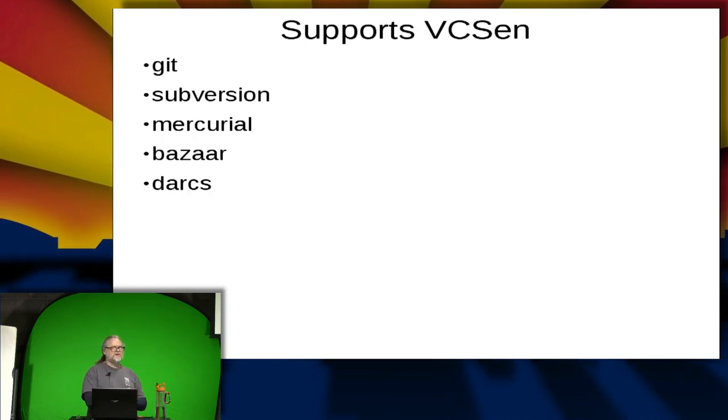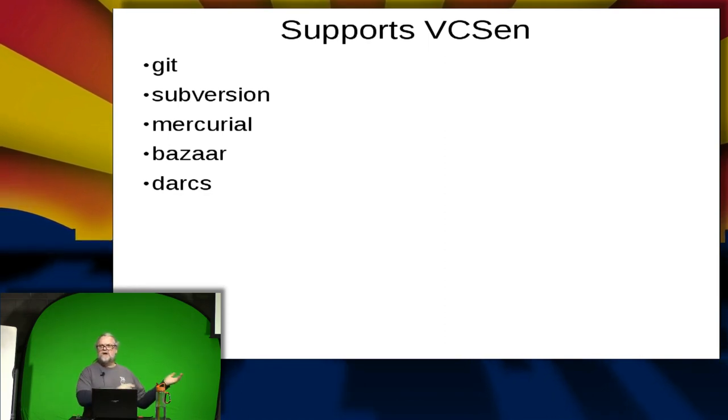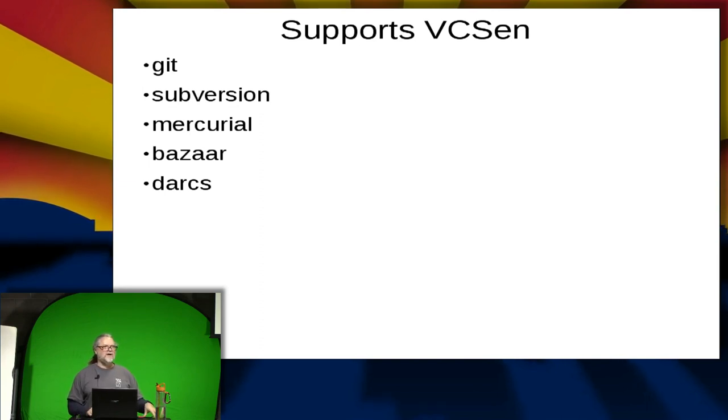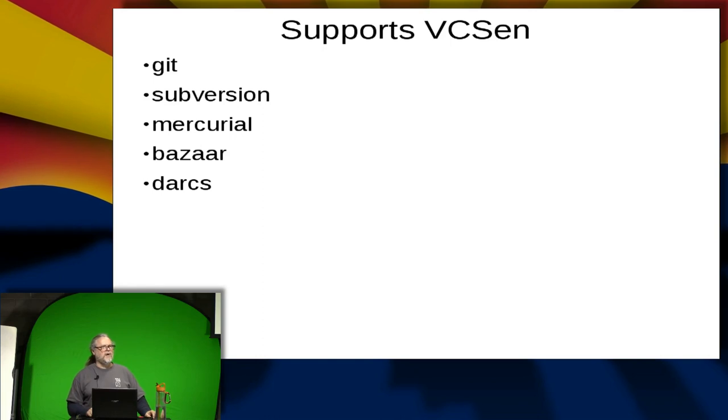Etckeeper supports different version control systems — Git, as I've mentioned many times, as well as Subversion, Mercurial, Bazaar, and Darcs. Git is the preferred tool. If you're on a distribution that defaults to something other than Git, you can install git and git-core on that distribution first and then etckeeper will be able to use Git.